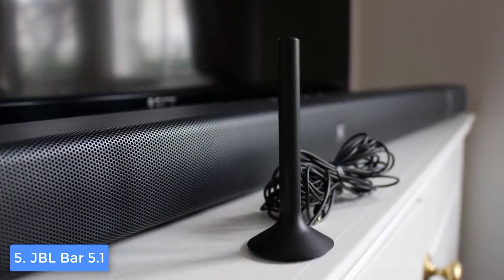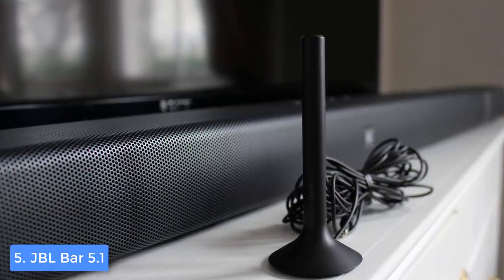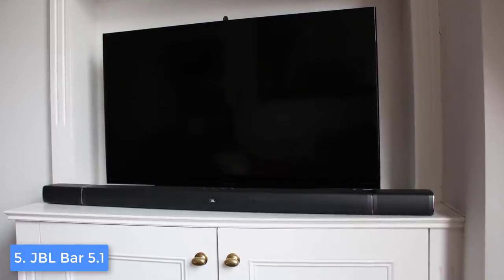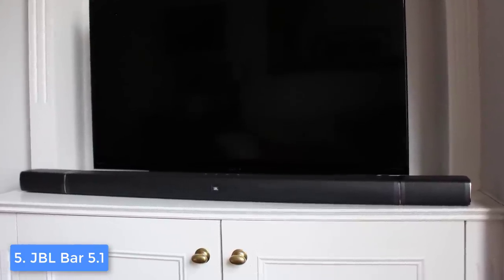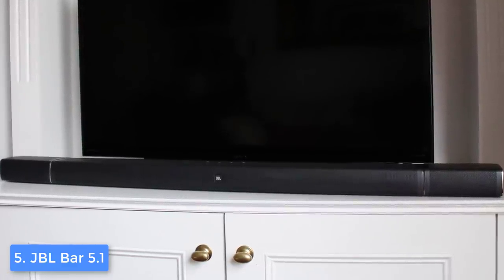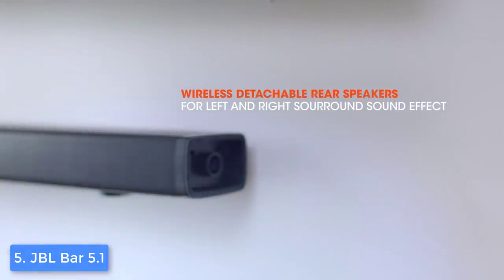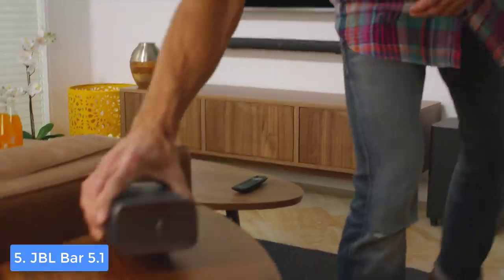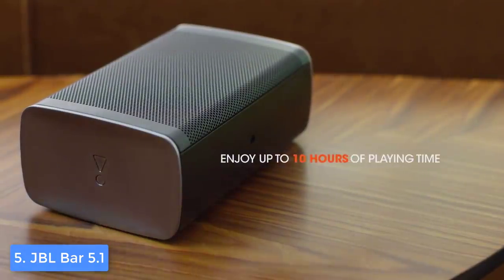The JBL has done a really good job here. When you open the box you will also see a 10-inch wireless subwoofer, mount brackets, and two detachable battery-powered surround speakers that will offer you 10 hours of playtime, which is really cool. The subwoofer can produce a really punchy bass that will surely enrich your listening sessions.